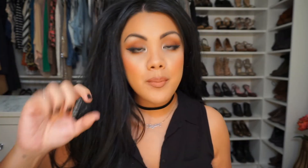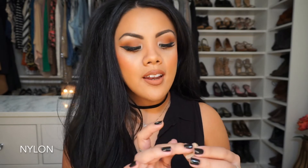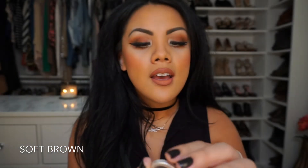Here are some of my favorite shadows — I have them in a Z Palette. This is Nylon: a really frosty white cream color that I use every single day on my brow bone and inner corner, no matter what look I'm doing. Another favorite is Soft Brown — it's a soft, warm-toned brown with a little pink in the undertone. I love putting this as a transition shade; it goes well with almost every look and helps blend out a crazy crease color, keeping harsh lines away.